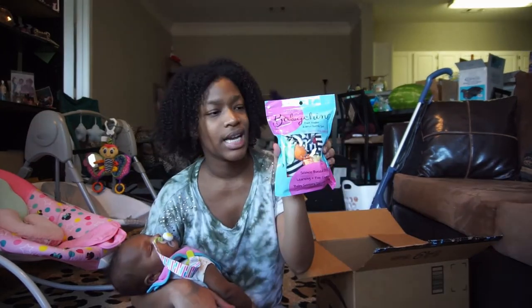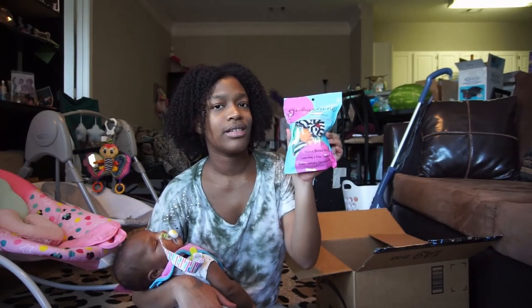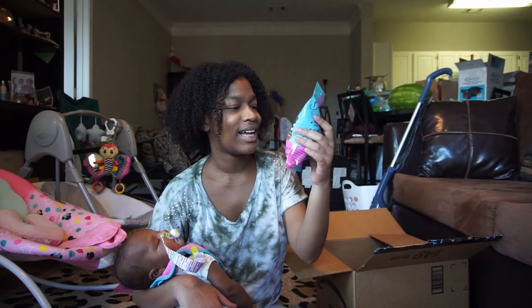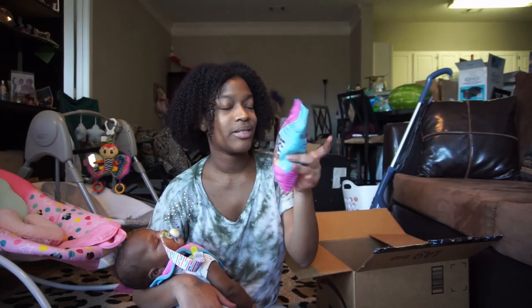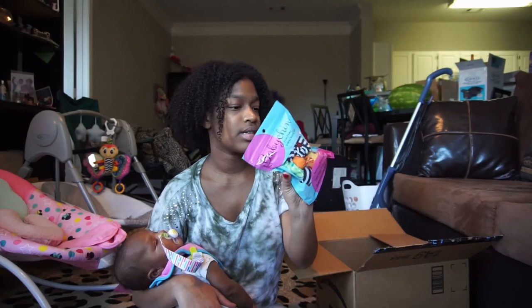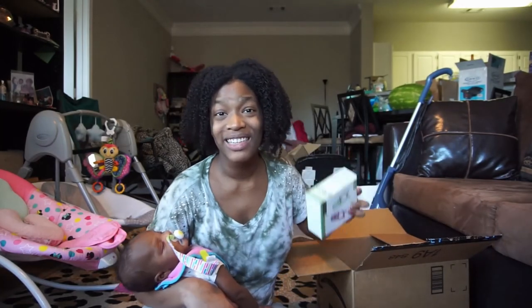These are little rattlers that go on the baby's arms and legs. I showed you guys the picture — it's so cute and I can't wait for her to start using these.